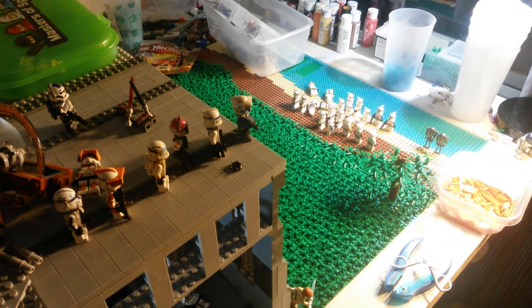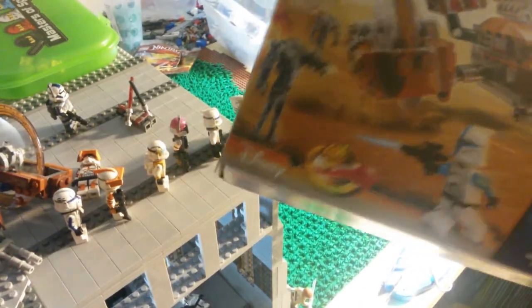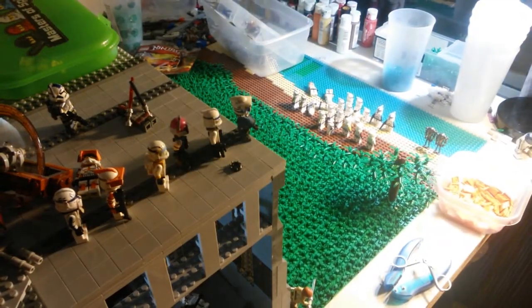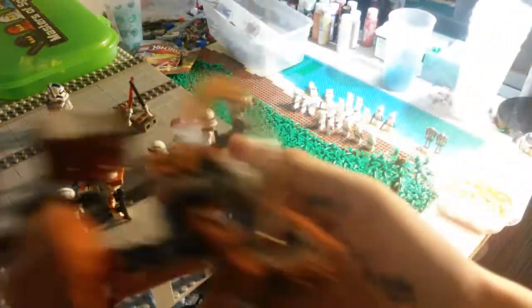I bought this set to get to the $50 minimum — I bought the Hailfire Droid. I love this set, it's a really good vehicle. I'm thinking about possibly making the Clone Wars MOC using this, really love the vehicle. I don't have the old one so I can't really compare it, but in my opinion this is a great vehicle. Sorry about the paint on my hand, I was just working on a school project. So here's the Hailfire Droid, love it.